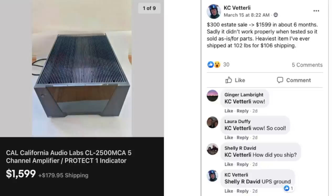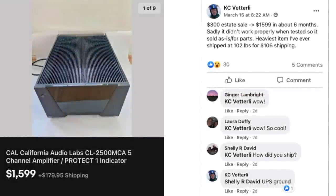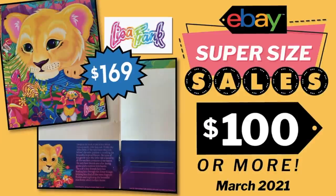And finally, the last one in this video is Casey, who paid $300 for this at an estate sale and sold for $1,599 in about six months. Sadly, it didn't work properly when tested, so it was sold for parts. It was the heaviest item he's ever shipped at 102 pounds, with $106 for shipping via UPS Ground. This is an amplifier.